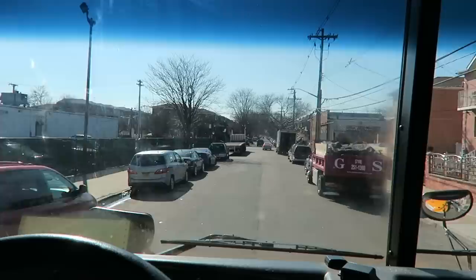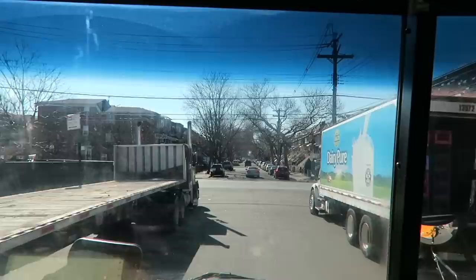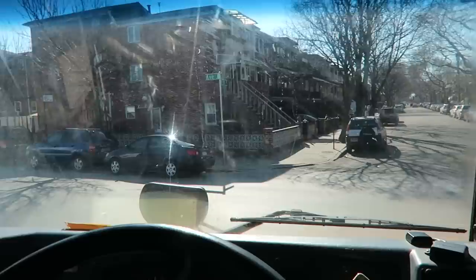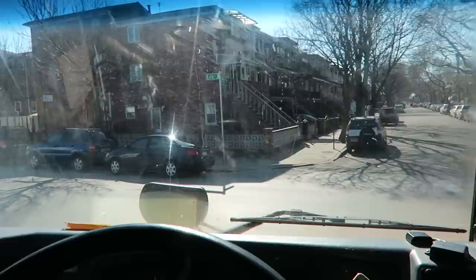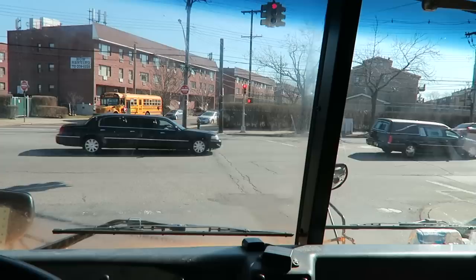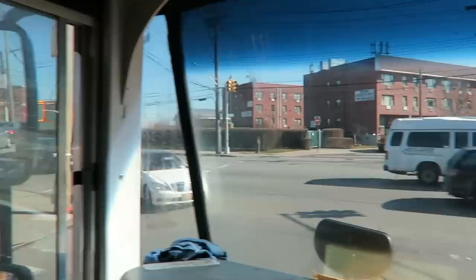We pick up kids in the morning and afternoon, and in between — while the kids are in school — we also do field trips. I had to go pick up the school and take the kids to the field trip, but the driver will pick the kids back up in the afternoon. I just had to pick them up and drop them off. There's one of my buses at the bank on a Monday.